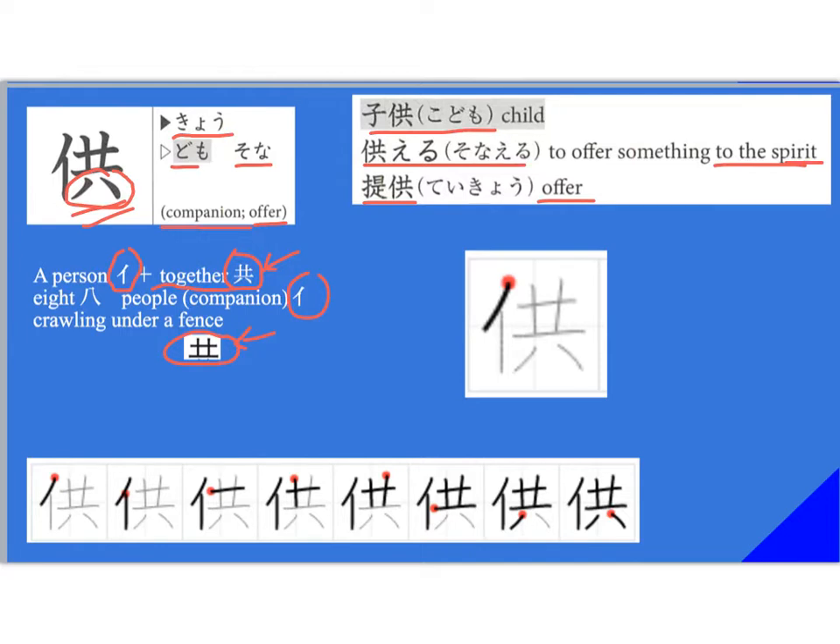The stroke order for this one is pretty easy: ichi, ni, and start here for san — san, shi, go, roku, shichi, and hachi. It's kind of cool that the last stroke is hachi, and this portion is also hachi.